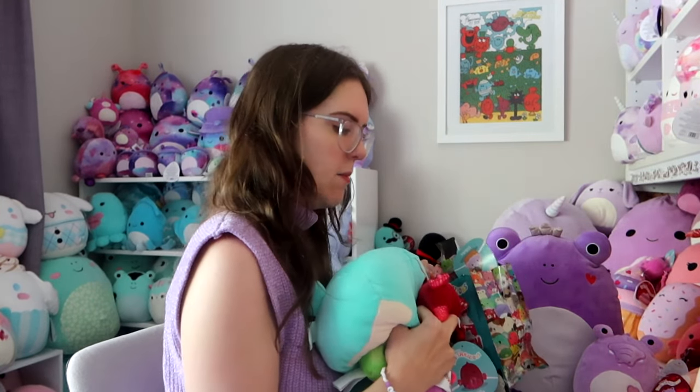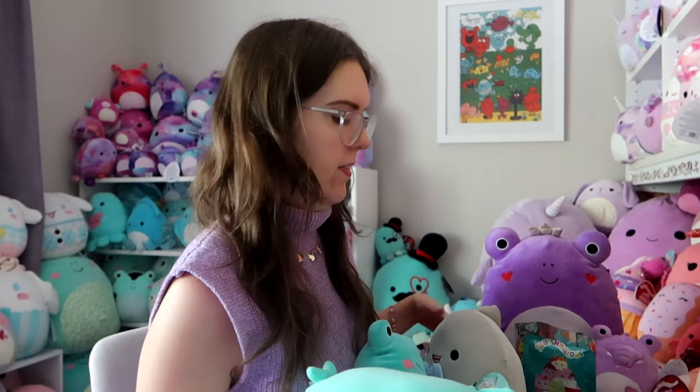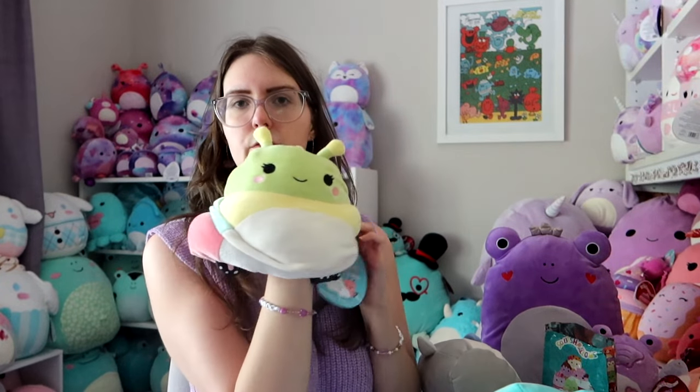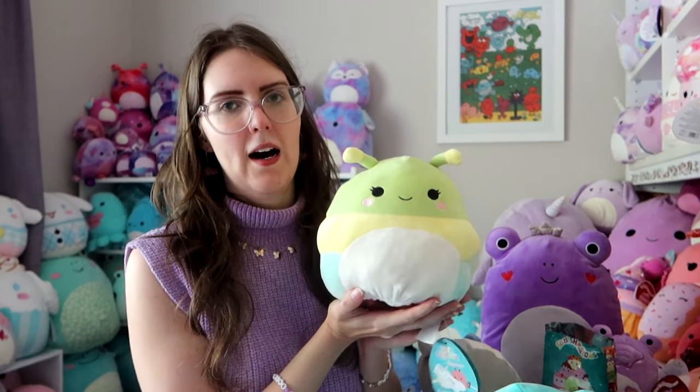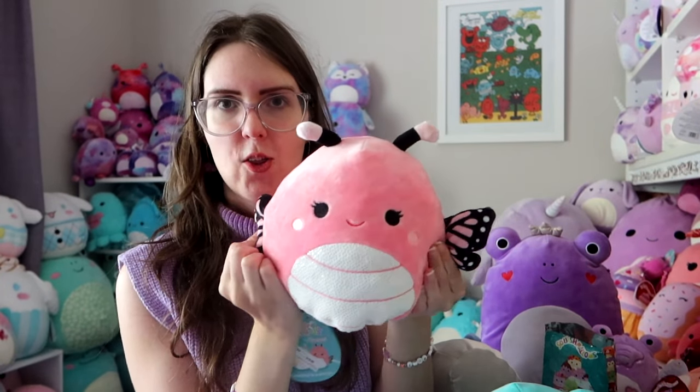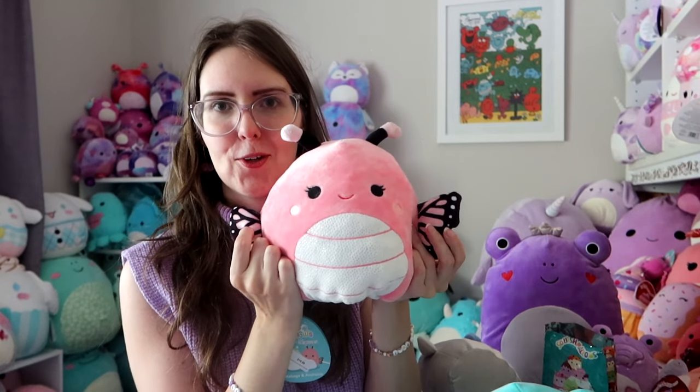The rest of these fellows are from the non-seasonal crew — they have no theme, just Squishmallows I found. Starting with this one I've been looking for since late last year: a Flipmallow. It's a beautiful pink Monarch butterfly and then it turns — I should have shown you first — into a beautiful rutabaga to add to my rutabaga collection. She's evolving, transforming! Your Pokémon has evolved. I'm so obsessed with the details on the Monarch butterfly's wings. They're just so cute.